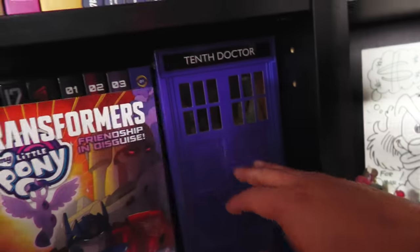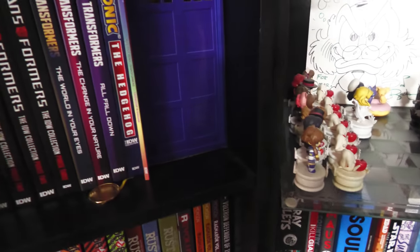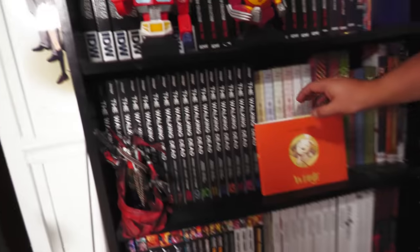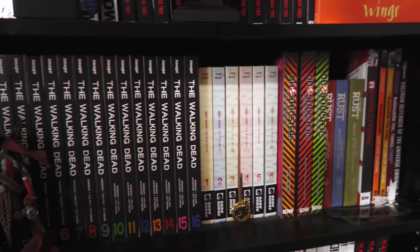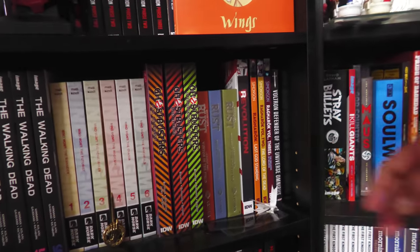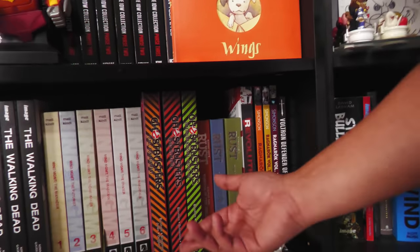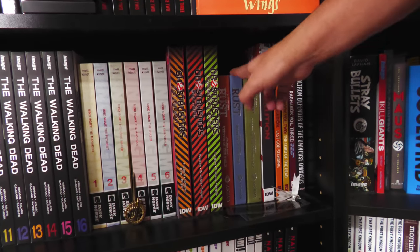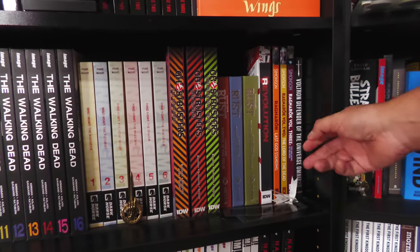That is so much fun. That will always remind me of my time with my daughter — we both bonded over My Little Pony when she was little, and now we're bonding over Transformers. The Walking Dead collection, Wings — which I've talked about before. Mind Management, Ghostbusters. Sadly they even pulled the digital versions of Ghostbusters from their online store, so I don't see them reprinting these. Rust and Revolution — I need to get the last couple volumes. This is the IDW Revolution, and a lot of the stories are not collected in the Transformers Phase 3.